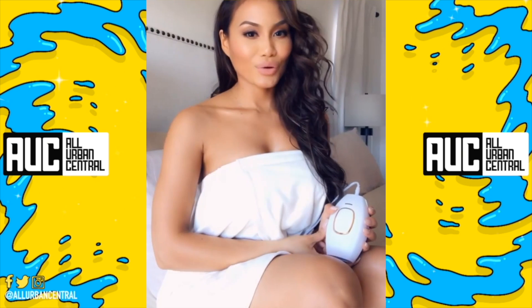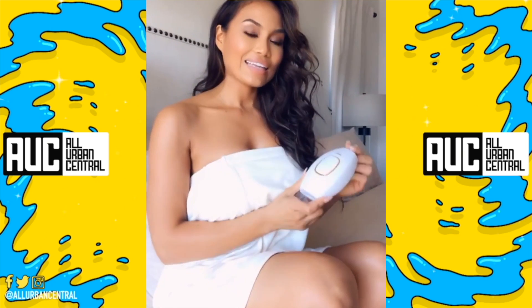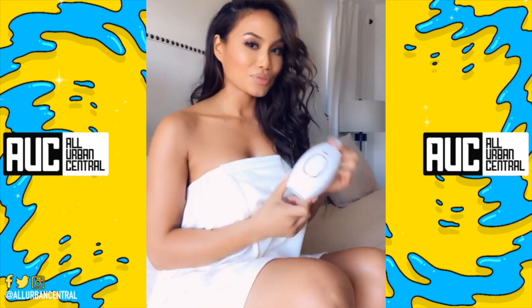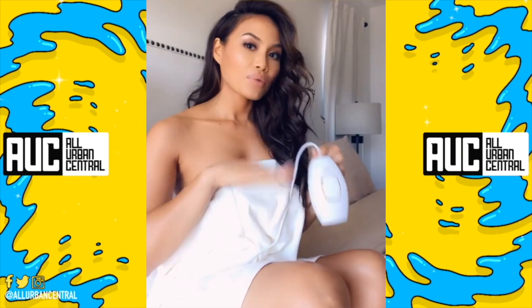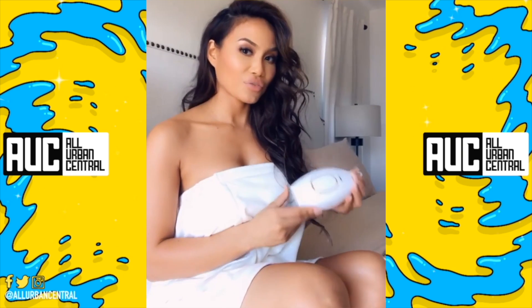Hey everybody, it's Daphne Joy. I wanted to show you my new favorite beauty tool by Bliss Rejuvenation. It is an IPL laser hair removal treatment, and I love it because it's so small and convenient. I can take it anywhere with me during my little moments where I have some time before my next laser appointment. It's really just good for maintenance.